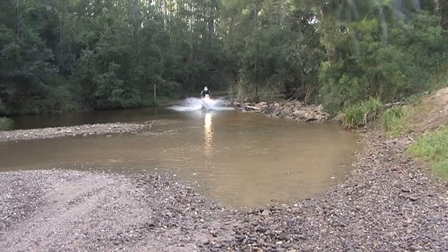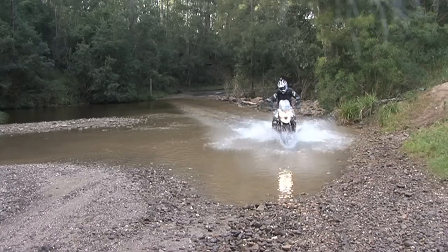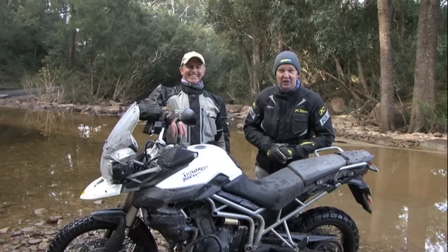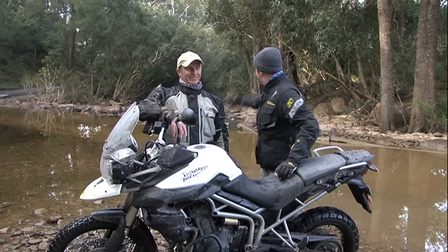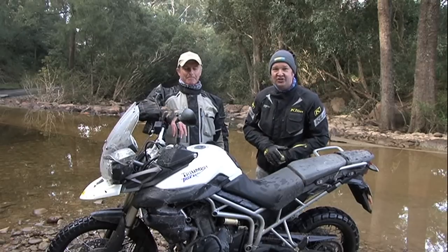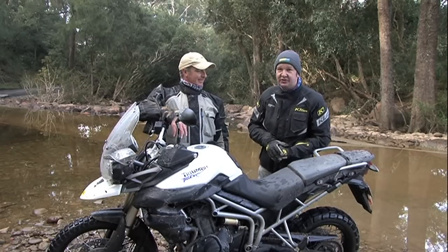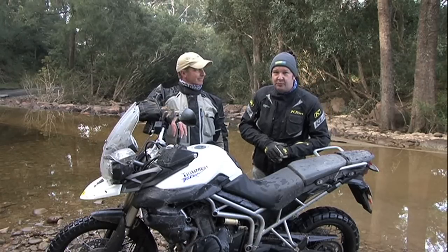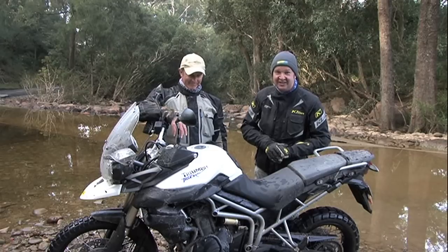So has the Triumph Tiger 800 XC got what it takes to make an impression on the dual sports market? Clubby seems to think so. We do get some hard times in the office, that's for sure. This has been one of them. We're down here, deep in adventure bike riding country — New South Wales, South Coast — just wrapping up two and a half days for the national media launch of the new entry into the adventure bike market. The best of British. It's a new Triumph for us: the Tiger 800 XC.